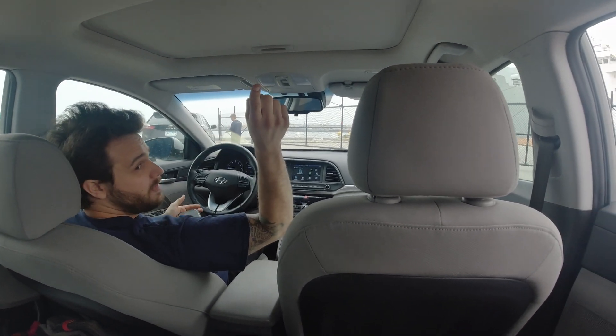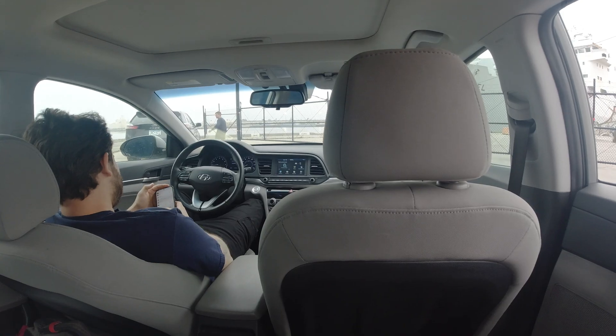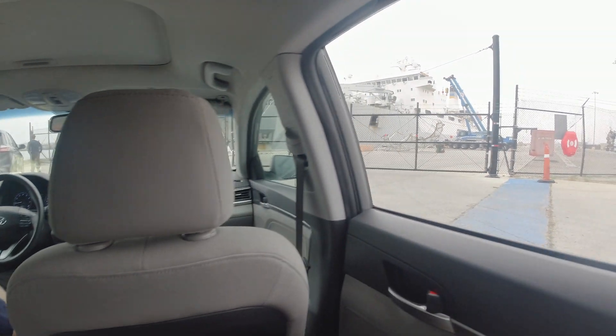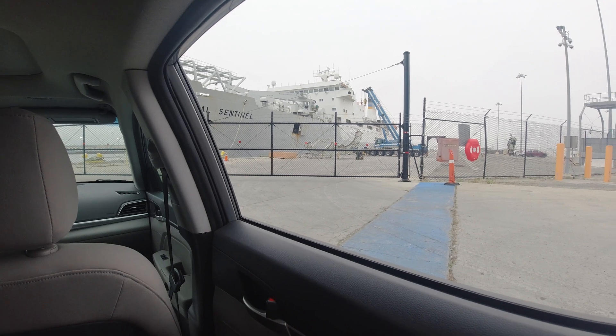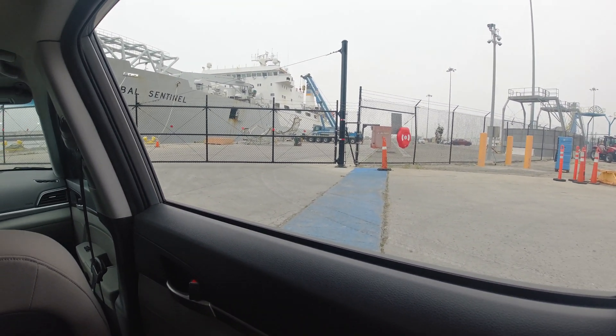It's 8:45 in the morning and how long have we been sitting here? We got here an hour and a half ago. At the gate, inside the gate. Maybe we'll make it on the ship one day. Oh look, this guy's coming back — it's that same white SUV.